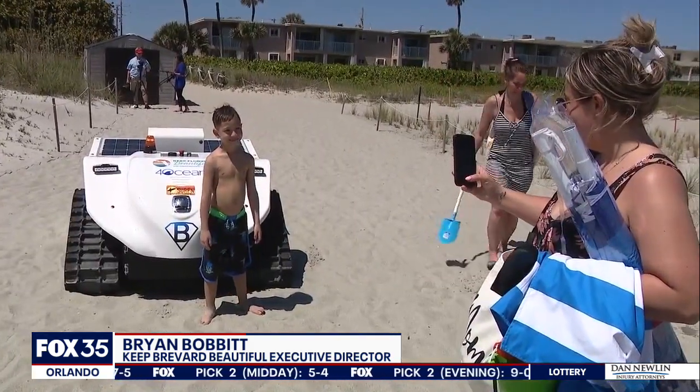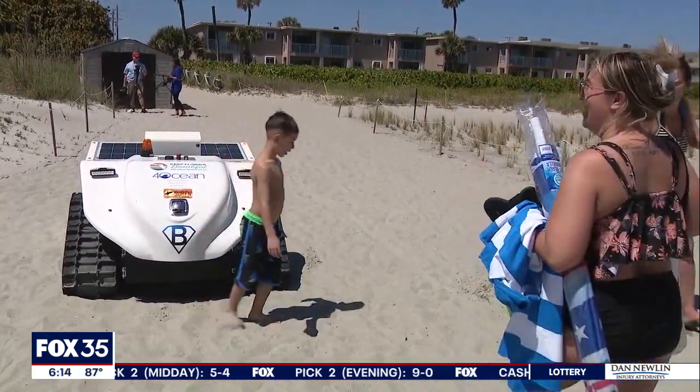It reminded me of the movie WALL-E. A robot parked in the sand is attracting the attention of visitors. One beachgoer said they didn't notice it at first — their son did, and his first question was: what is this robot?